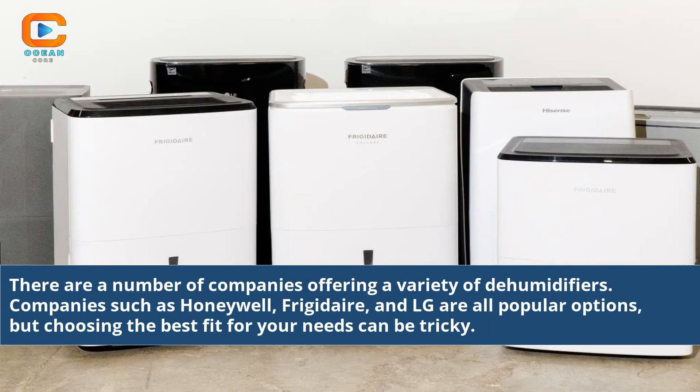There are a number of companies offering a variety of dehumidifiers. Companies such as Honeywell, Frigidaire, and LG are all popular options, but choosing the best fit for your needs can be tricky.